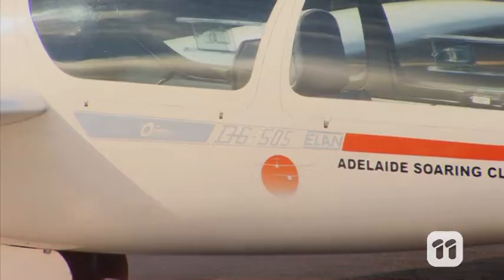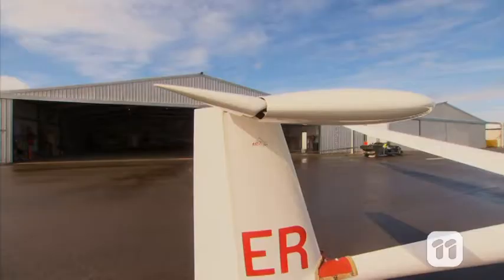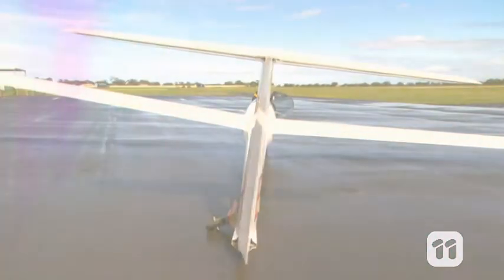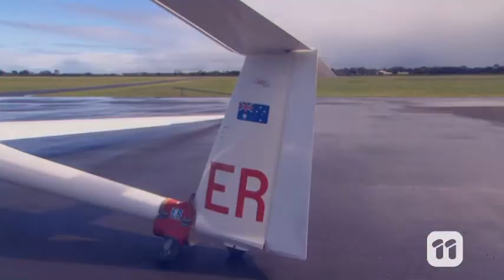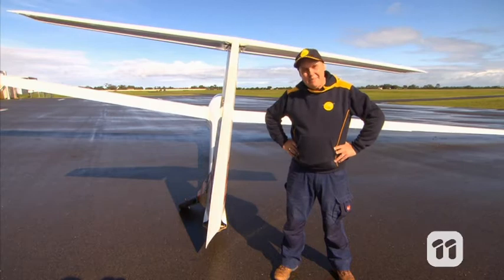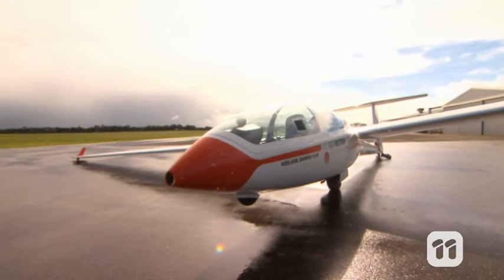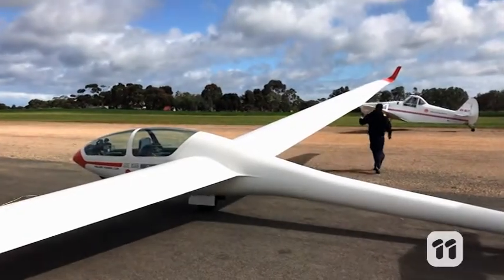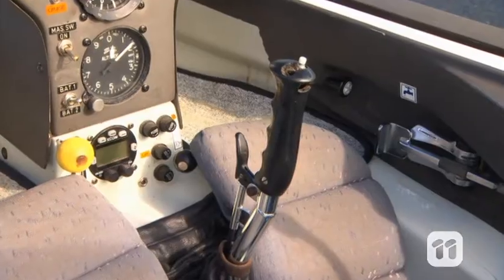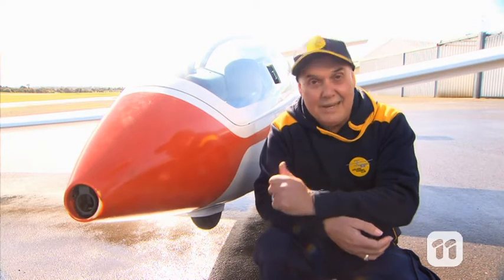Gliders are generally pretty similar to normal planes. They have a similar shape, a smooth surface and use the same control surfaces — movable sections of the wing and tail — to control the direction of flight. But that's where the similarities end. Compared to most powered aircraft, these gliders are lighter, have longer and narrower wings, and have a significantly smaller cabin. They also have the challenge of having no engine, so in order to get up in the air we need a tow.